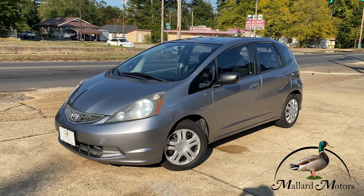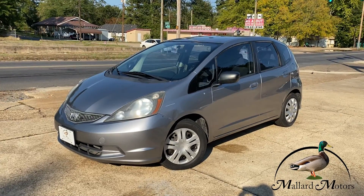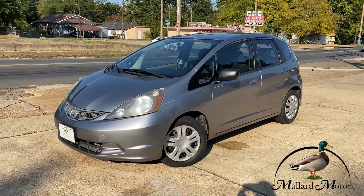Hey guys, it's Isaac at Mallard Motors, home of the $100 Credit Challenge, where if we can't get your credit approved for a new auto loan, we give you $100 in cash.